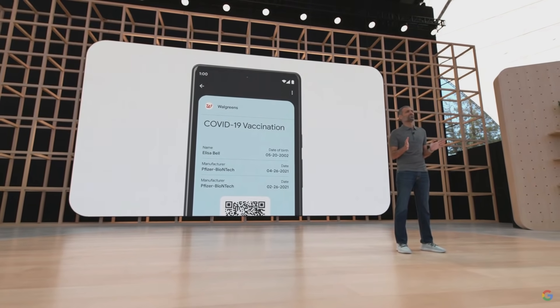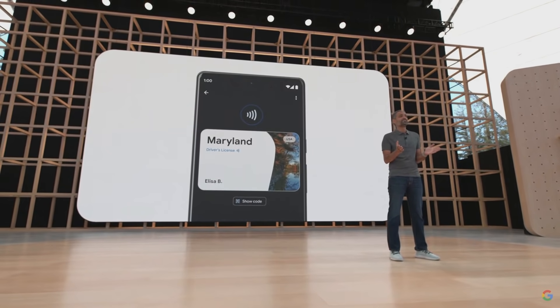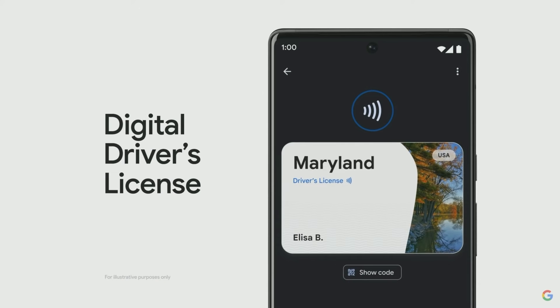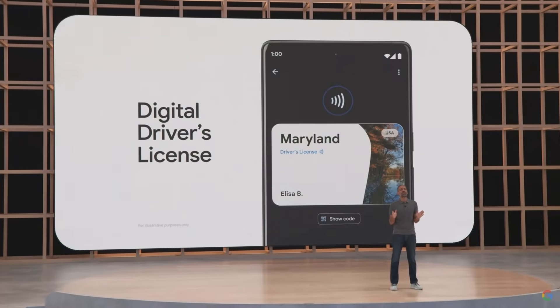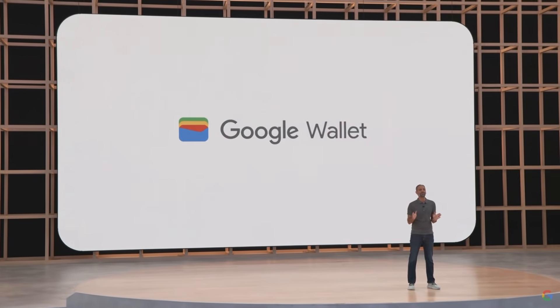We know it's hard to part with your physical wallet if it doesn't have your most essential item — your ID. So we're working with states here in the US and governments around the world to bring digital IDs to Wallet later this year, starting with driver's licenses. You can share the information in your ID without ever having to give your phone to another person — simply tap via NFC or use a QR code. Google Wallet will be rolling out to Android and Wear OS devices around the world in the coming weeks.